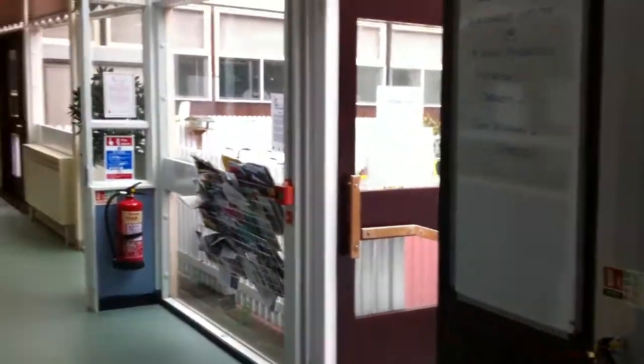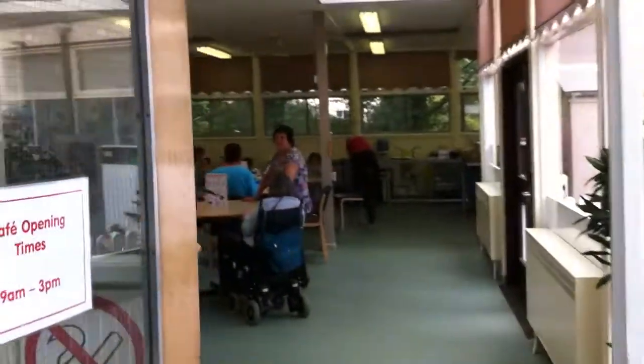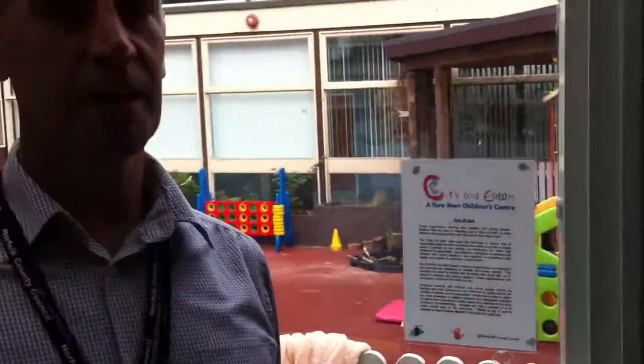We've got a cafe through here — the Sunlight Cafe. It's lunchtime right now, so it's a regular lunchtime meal. That is provided by City College for their students — they learn in here while they're providing meals for our members.